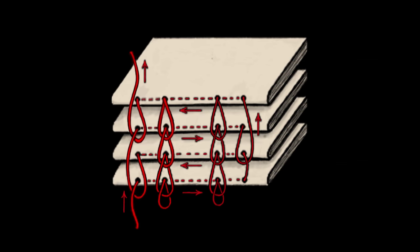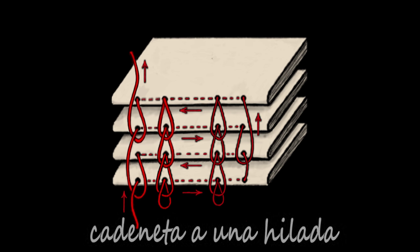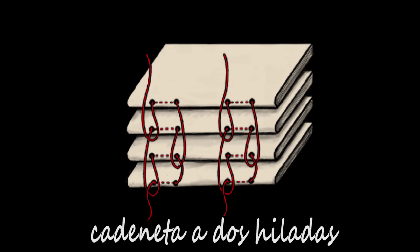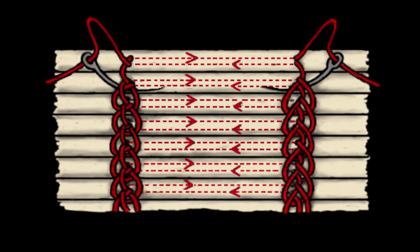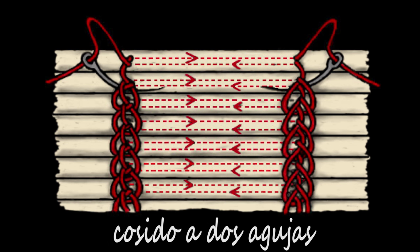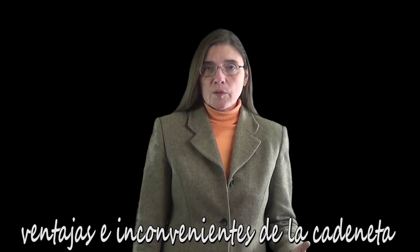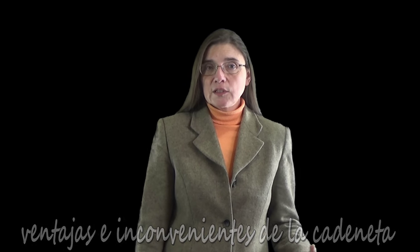Puede utilizarse un único hilo que va y viene a lo largo del pliegue de cada cuaderno, lo cual denominamos cadeneta a una hilada, o también dos hilos, cadeneta a dos hiladas, en cuyo caso el hilo se mueve entre un par de estaciones de cosido, según se indica también en la figura. La cadeneta a doble hilada no debe confundirse con una técnica similar que emplea dos hilos que van cruzándose entre agujero y agujero. El cosido en cadeneta, aunque provee una unión muy sólida entre los diferentes cuadernos, no está exento de desventajas.